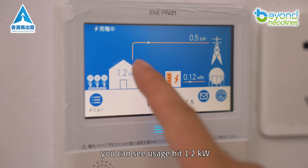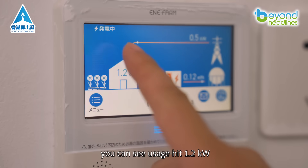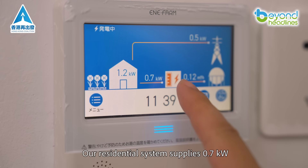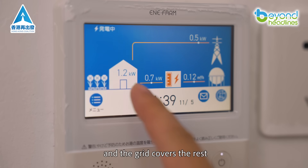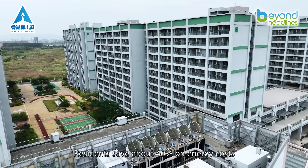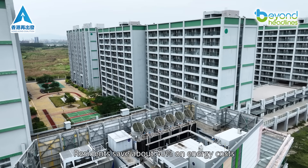With the AC on, you can see usage hit 1.2 kilowatts. Our residential system supplies 0.7 kilowatts, and the grid covers the rest. What's the benefit for users? It's nearly zero carbon, and residents save about 40% on energy costs.